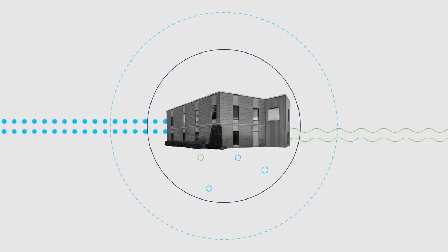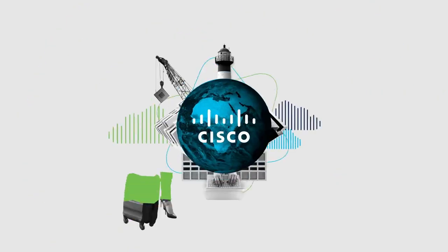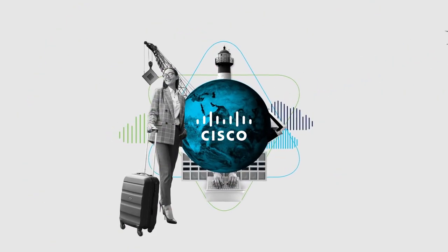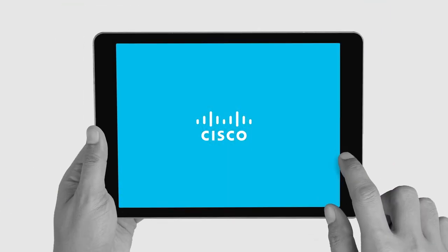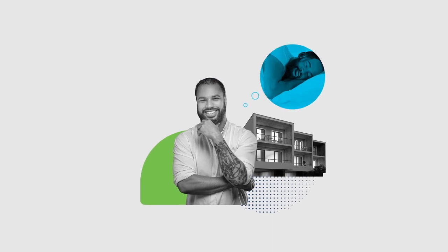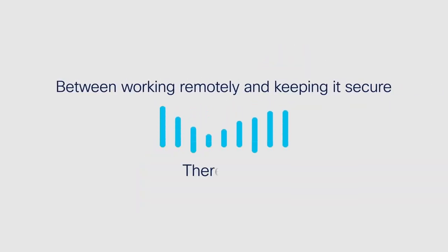Secure Remote Worker is an easy, effective solution that can scale to any size company and comes with the reliability and support of a world leader in technology. Visit Cisco.com to learn about how you can get started today and sleep easier knowing that between working remotely and keeping it secure, there's a bridge.